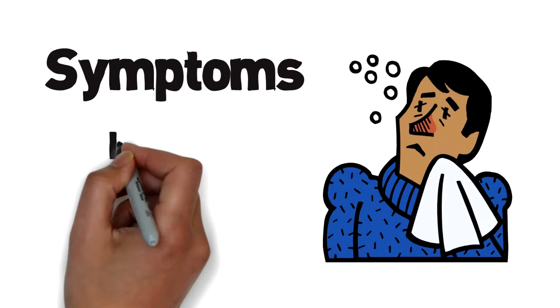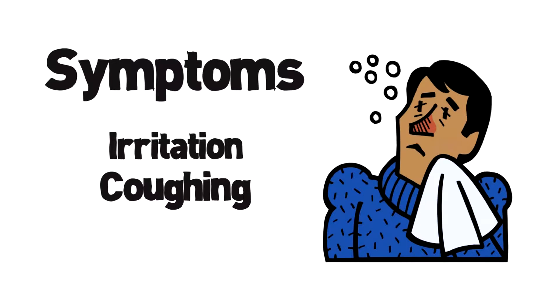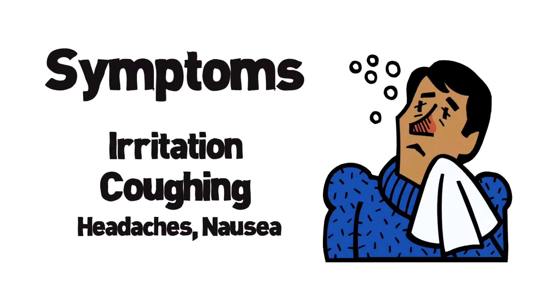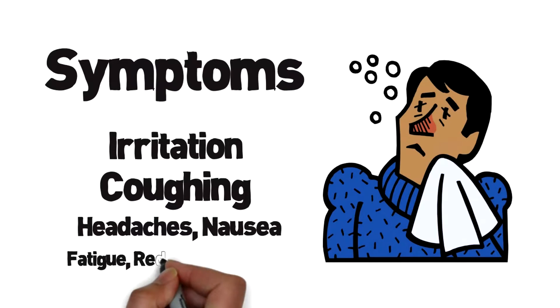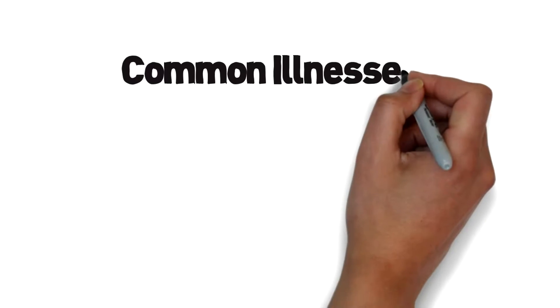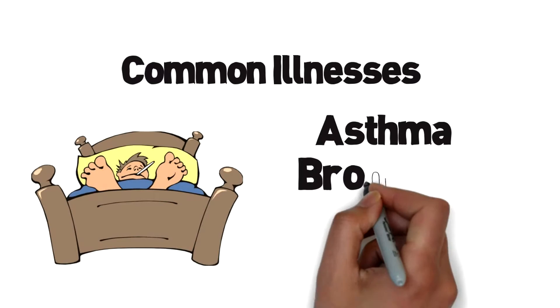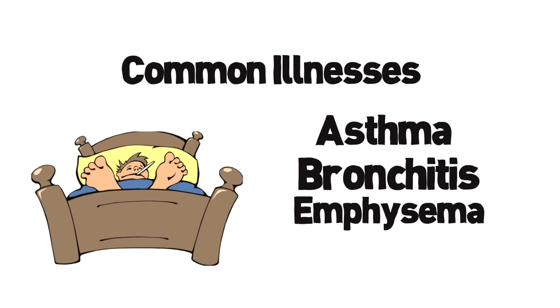Typical symptoms include irritation of the eyes, nose, throat and lungs, coughing, shortness of breath, wheezing and chest pain, headaches, nausea, increased fatigue, and reduced resistance to infections. Some of the common illnesses caused by air pollution include asthma, bronchitis, emphysema, and lung cancer.